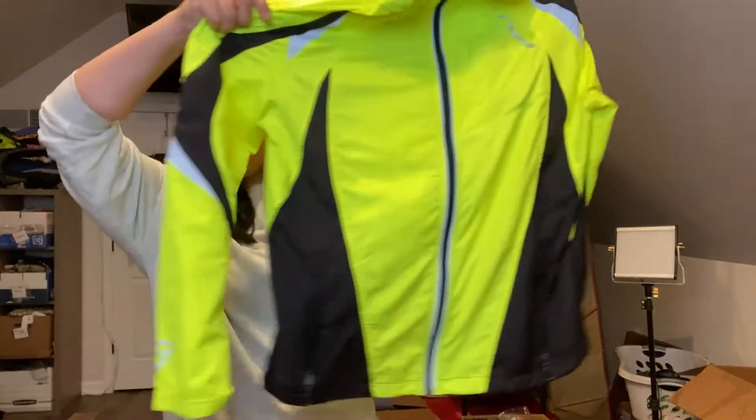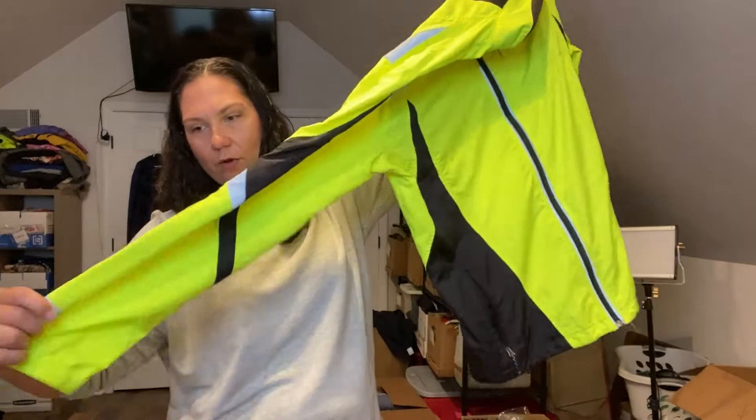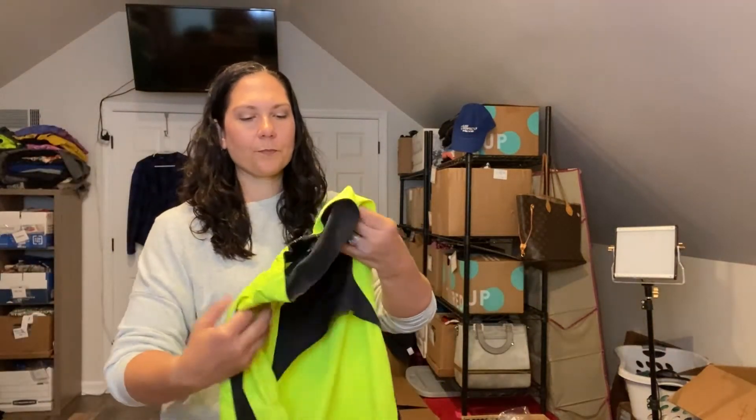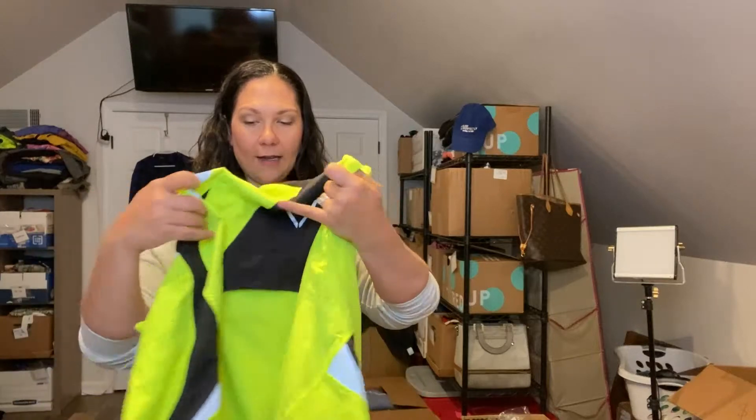This is a running jacket, like a windbreaker. It's neon yellow and the brand is Brooks, which is a great running shoe brand. I'm not sure how their athletic wear line sells, but I guess we will find out.